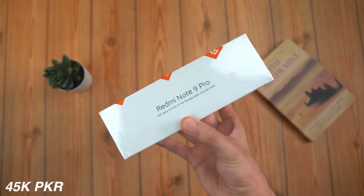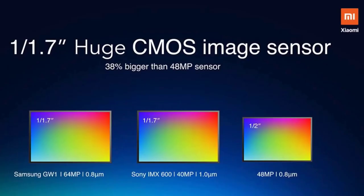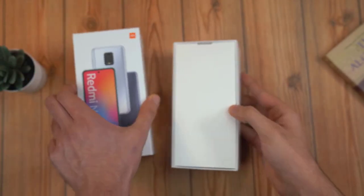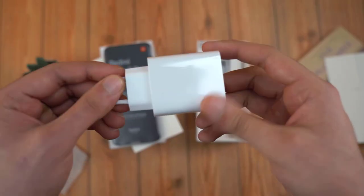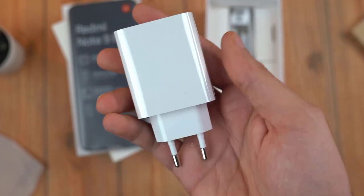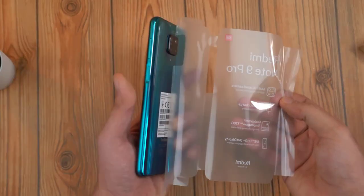Starting with the unboxing of the highest-end model in the Note 9 lineup, also known as the Note 9 Pro Max in some markets — the one that comes with a 64 megapixel lens. Inside the box we have some paperwork, a silicone case, a USB Type-C cable, and a big 30-watt fast charger, which is a huge jump from the 18-watt fast charging of the Redmi Note 8 Pro from last year.